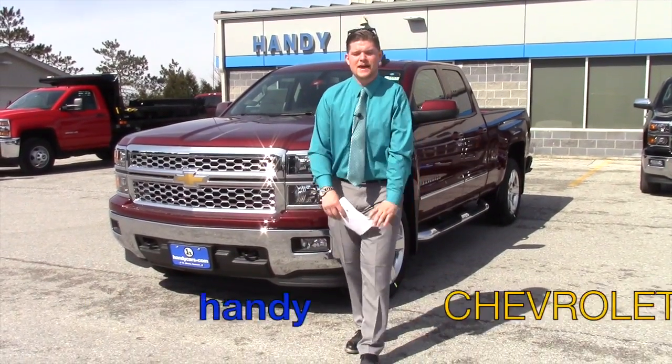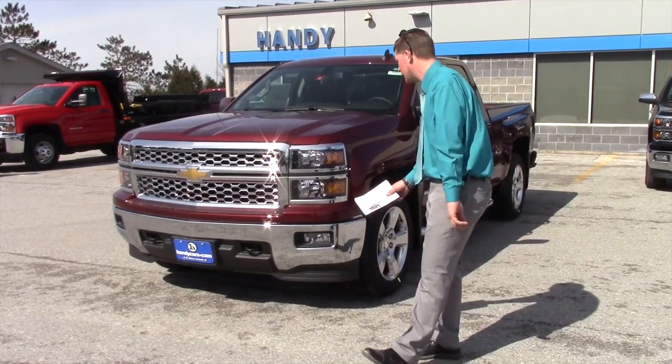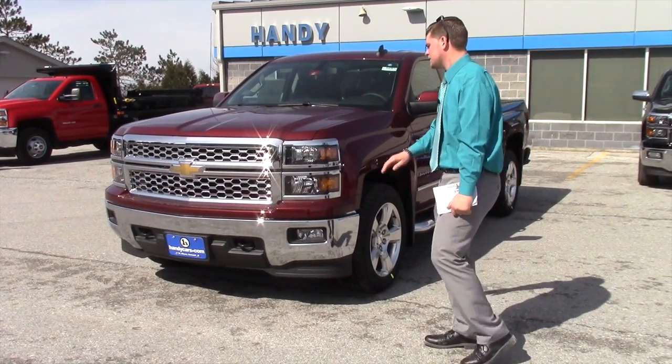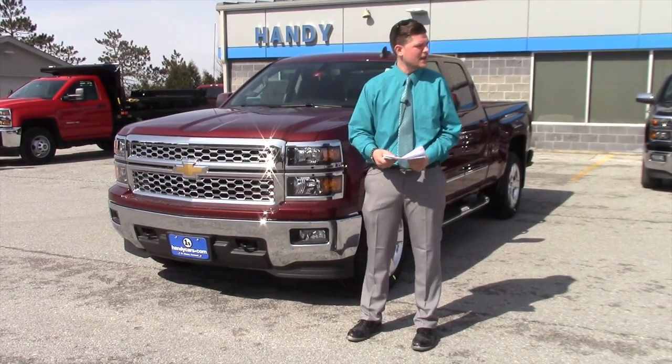Hi Doug, this is Matt from Handy Chevrolet. I want to thank you for your inquiry on the 2015 Chevrolet Silverado. As you can see, this is a maroon color — it's kind of like a deep ruby metallic is what it's actually called.